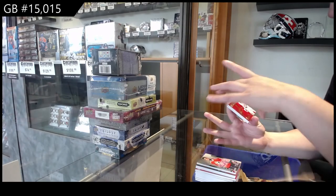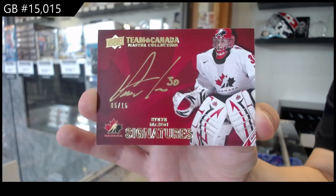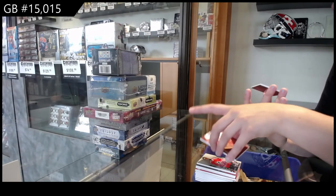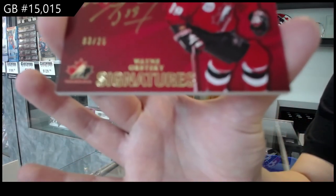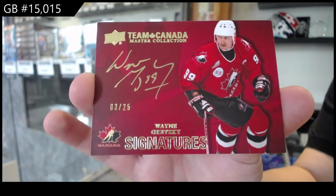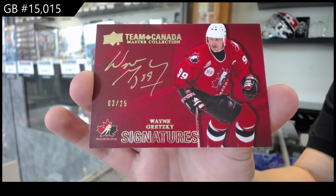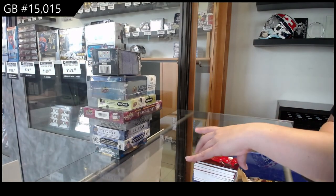Number 15, Team Canada Signature, Steve Mason. And we finish off number 25, Team Canada Signature, Wayne Gretzky. Wayne Gretzky, Team Canada Signatures. There we go, guys. Multi Random's coming up next.